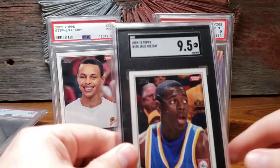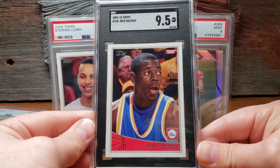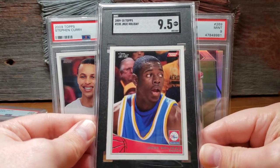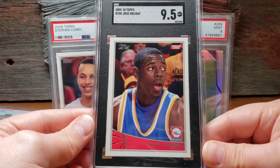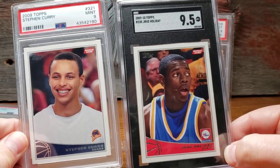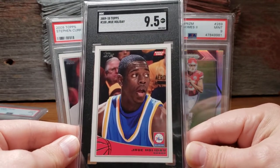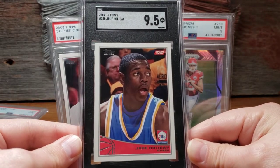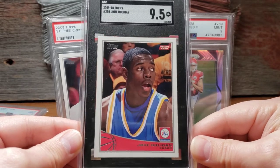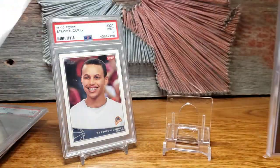There was one other April pickup — the Jrue Holiday rookie card. The Bucks had an amazing year, winning the NBA title, which is awesome after 50 years as a Bucks fan. The SGC version was going for so much cheaper — I think I got this card for like 25 or 30 bucks, so it was pretty much a no-brainer to pick up at that price. Happy to add my boy Jrue Holiday.